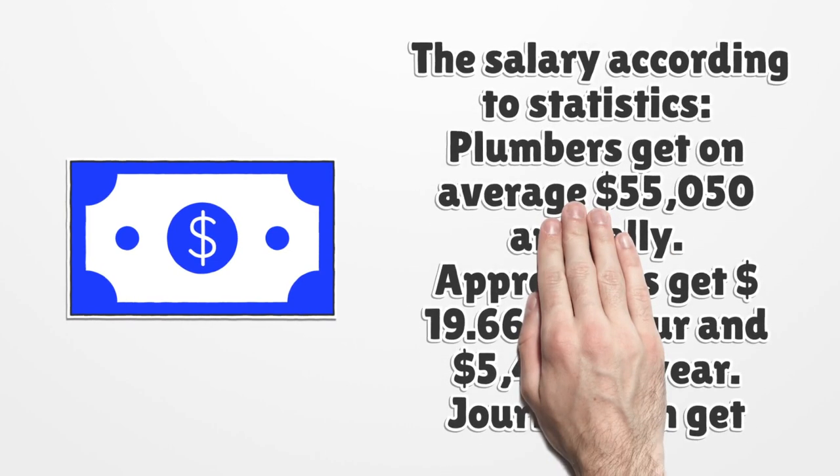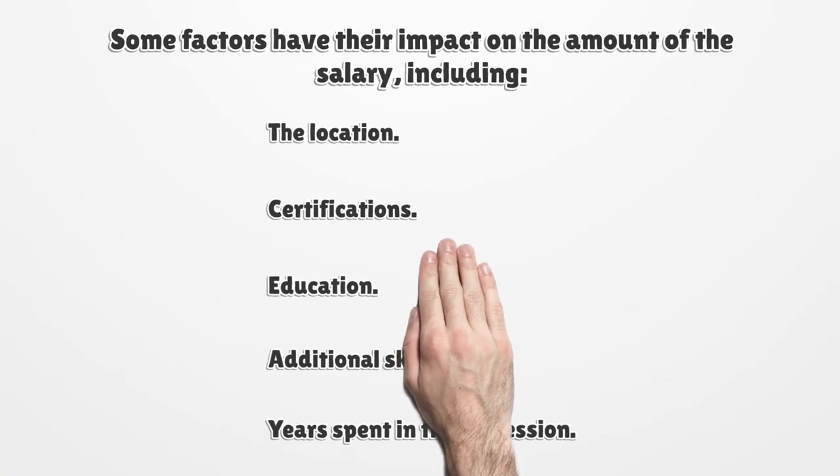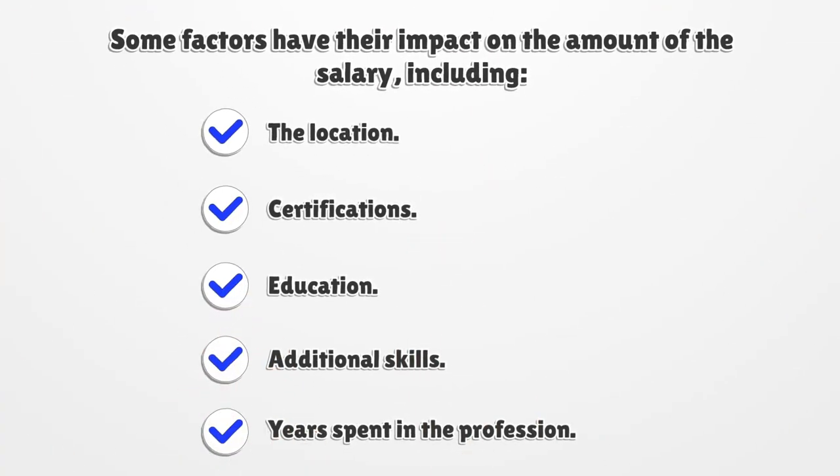Salary statistics: Plumbers get on average $55,050 annually. Apprentices get $19.66 an hour and $5,404 a year. Journeymen get $26.56 an hour and $6,750 a year. Some factors that impact salary include location, certifications, education, additional skills, and years spent in the profession.